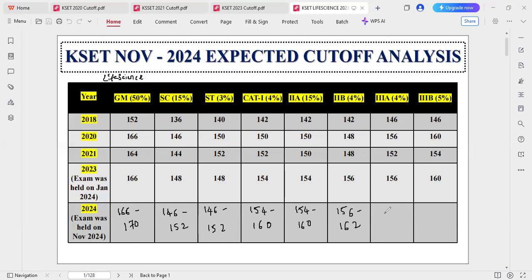For the SC/ST category, around 156 to 162, and for 3B, around 162 to 166. These are tentative cutoffs, not final cutoffs. Just cross-check with your scores — whatever you are getting — so you will know if you are in the safe zone or borderline. If you like this video, hit the like button and don't forget to subscribe to my channel. Thank you for watching.